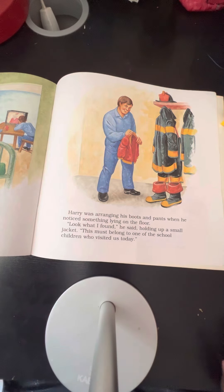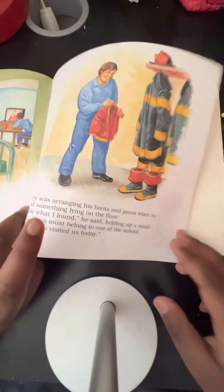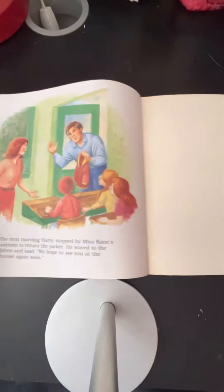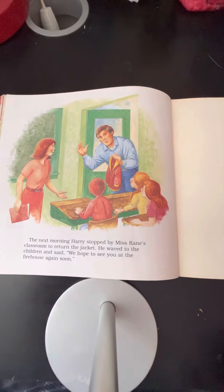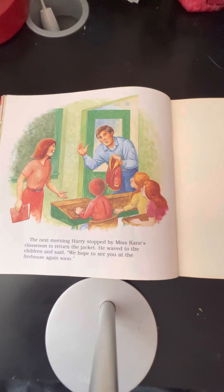Harry was arranging his boots and pants when he noticed something lying on the floor. "Look what I found," he said, holding up a small jacket. "This must belong to one of the school children who visited us today." The next morning, Harry stopped by Miss Kane's classroom to return the jacket. He waved at the children and said, "We hope to see you at the firehouse again soon."